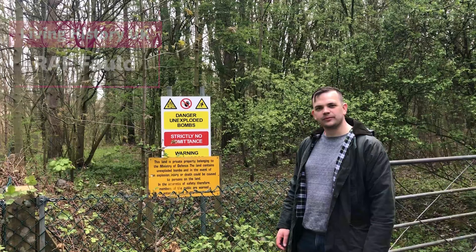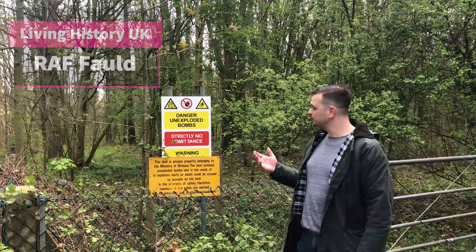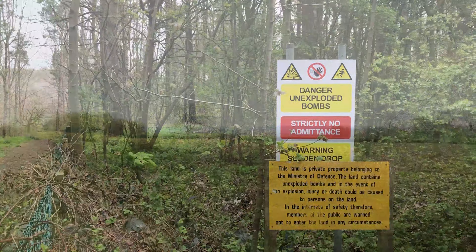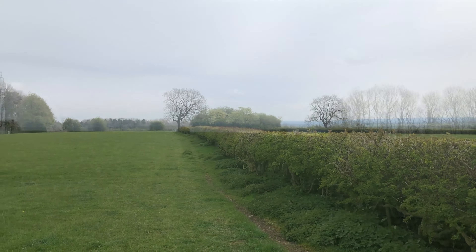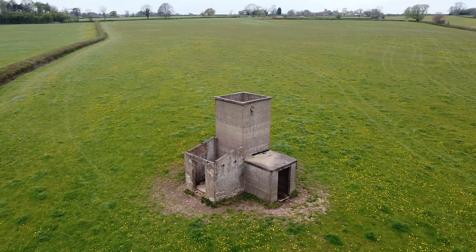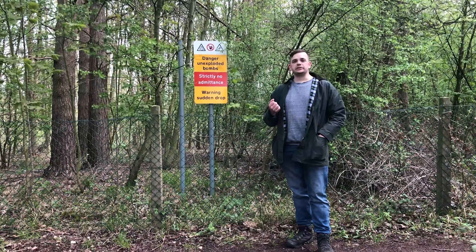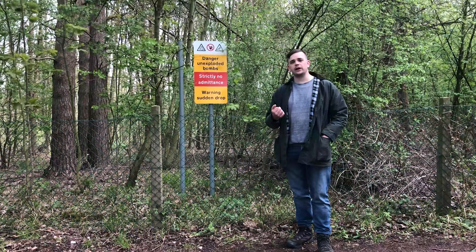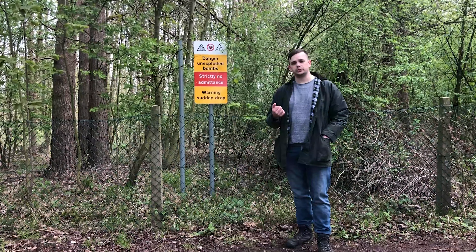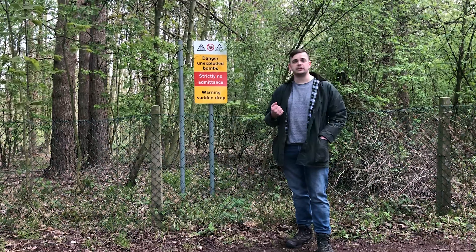Welcome to Living History UK. My name's Steve Davis and this is RAF Fould. At the outbreak of war in 1939, British High Command very quickly realised it needed somewhere to store all its munitions for the war ahead. And that's where RAF Fould came into being.